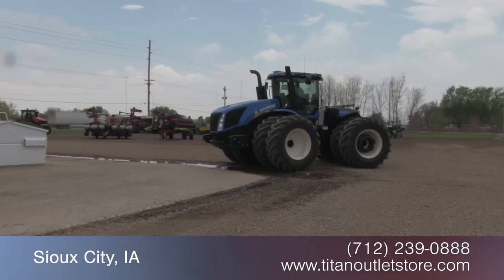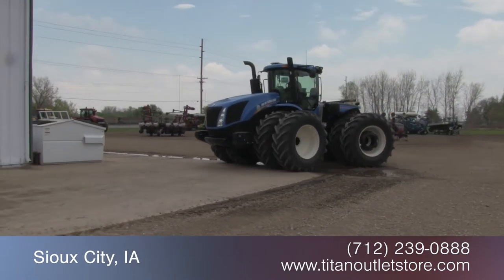Hey guys, it's Chad again from the Titan Outlet Store in Sioux City. Today we have a 2012 New Holland T9560, 4 wheel drive tractor with 4 remotes and full auto steer. If you need more information about this tractor or anything else, just give us a call to the Titan Outlet Store. Available now at the Titan Outlet Store.